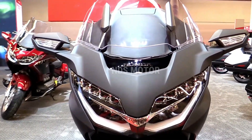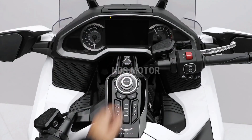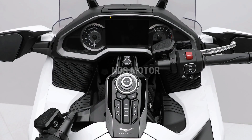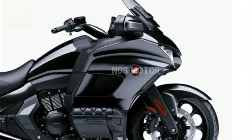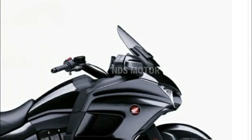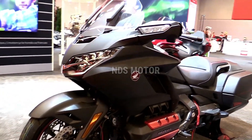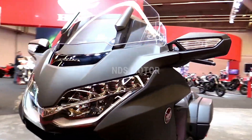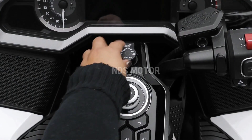At the heart of the 2024 Gold Wing is a hefty liquid-cooled 1833cc six-cylinder engine, delivering smooth power delivery and impressive torque. Coupled with a state-of-the-art automatic dual-clutch transmission (DCT), riders can expect smooth gear changes for a comfortable and enjoyable ride, whether speeding down the highway or embarking on a cross-country adventure.